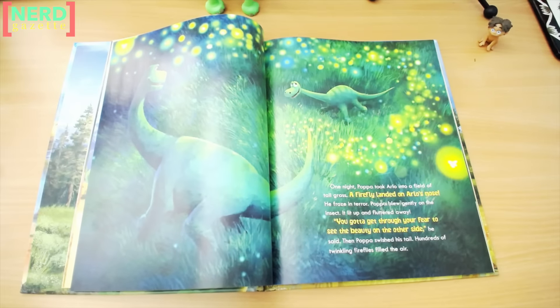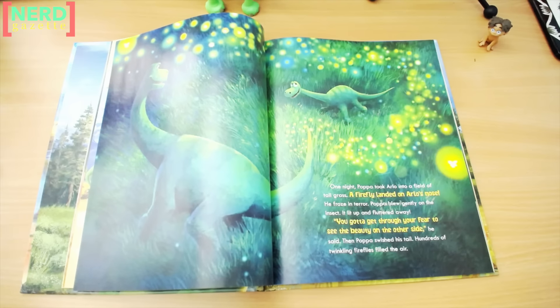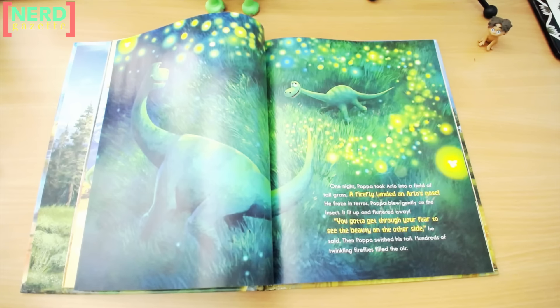One night, Papa took Arlo into a field of tall grass. A firefly landed on Arlo's nose. He froze in terror. Papa blew gently on the insect. It lit up and fluttered away. "You gotta get through your fear to see the beauty on the other side," he said. Then Papa swished his tail. Hundreds of twinkling fireflies filled the air.